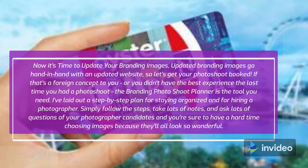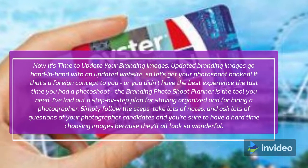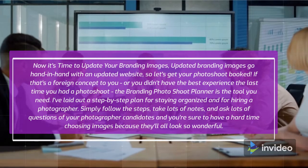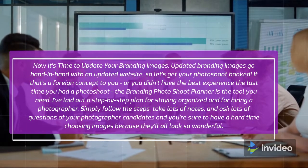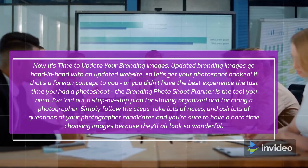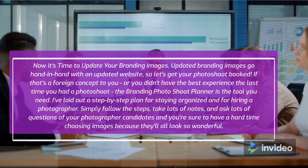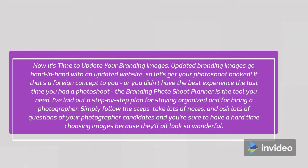Now it's time to update your branding images. Updated branding images go hand-in-hand with an updated website, so let's get your photo shoot booked. If that's a foreign concept to you, or you didn't have the best experience the last time you had a photo shoot, the branding photo shoot planner is the tool you need. I've laid out a step-by-step plan for staying organized and for hiring a photographer. Simply follow the steps, take lots of notes, and ask lots of questions of your photographer candidates, and you're sure to have a hard time choosing images because they'll all look so wonderful.